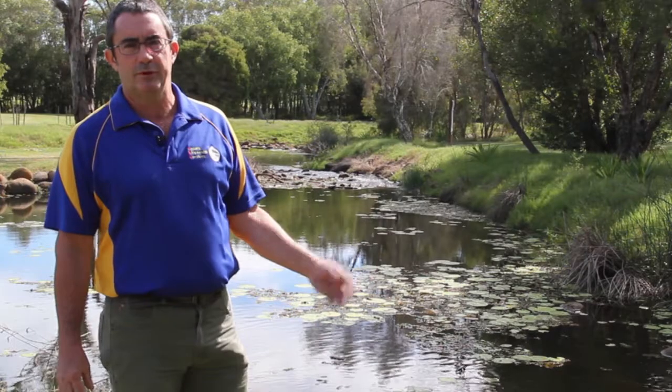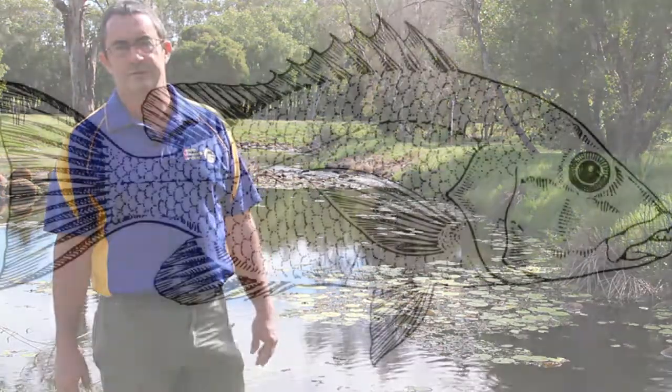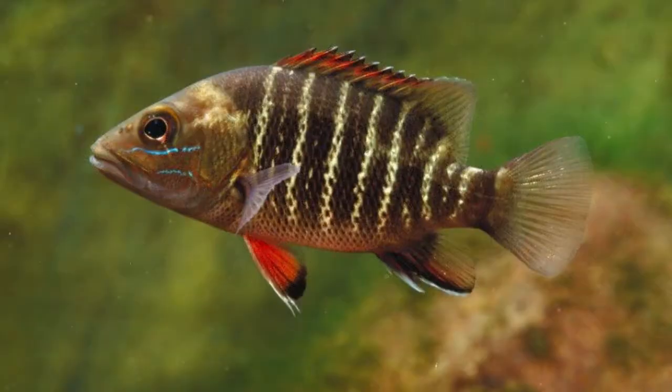Most native fish need to migrate at some stage, whether they're small or large fish. In this Burnett system we have important species like mullet, barramundi, and mangrove jack.